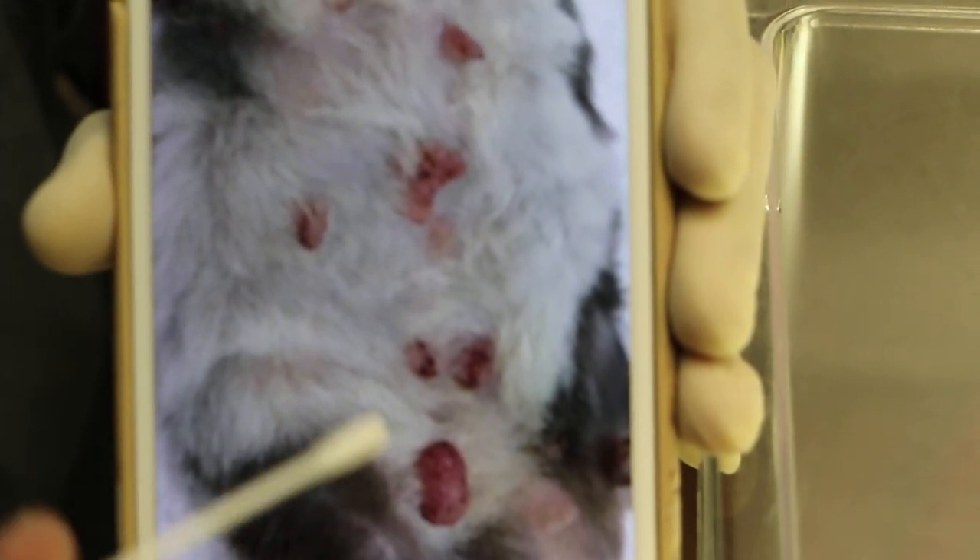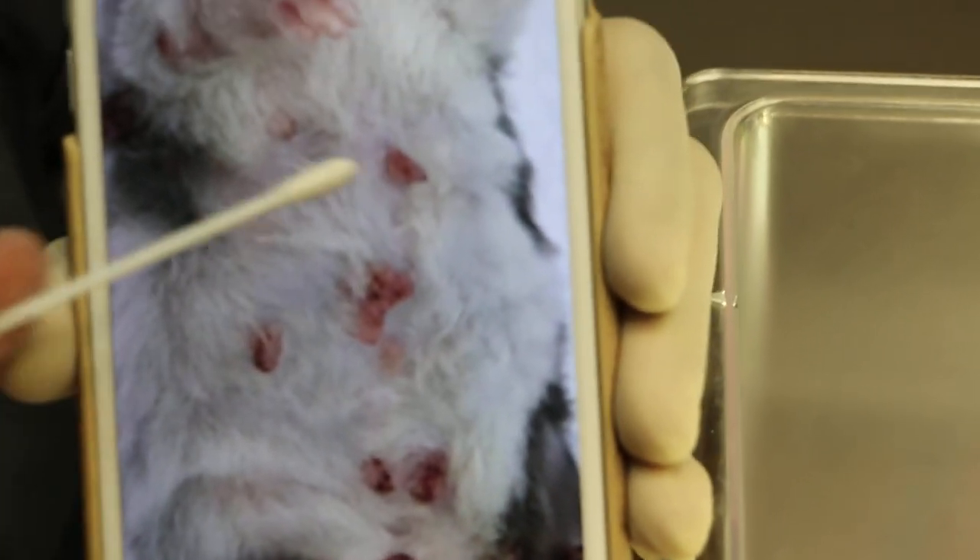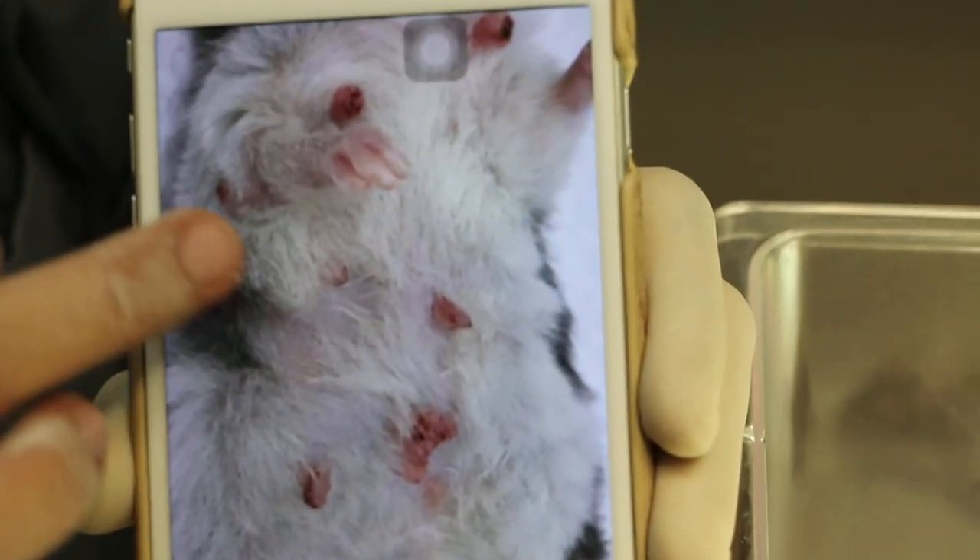Let's look at the hamster now. I think most of them have been removed — nine warts were taken out.